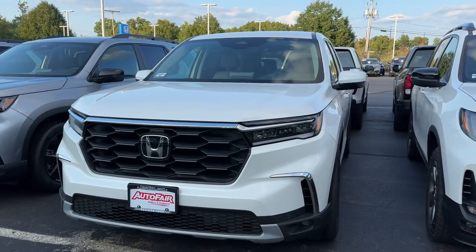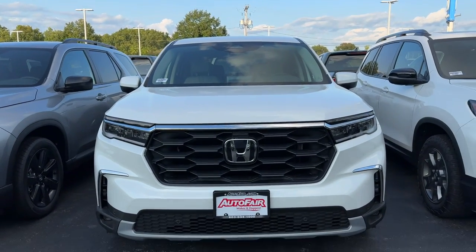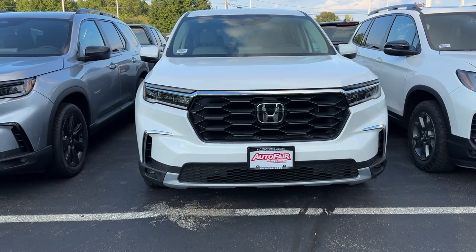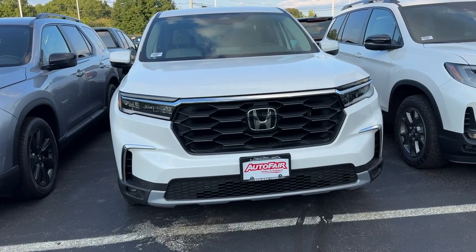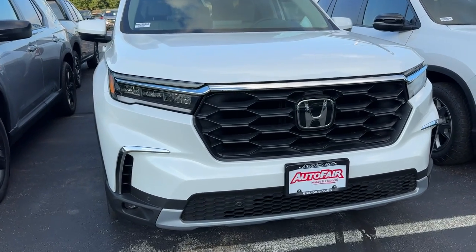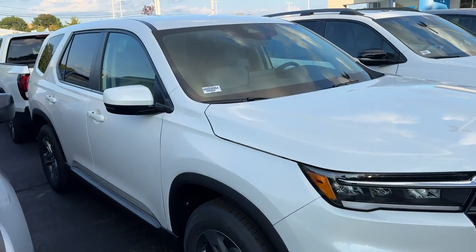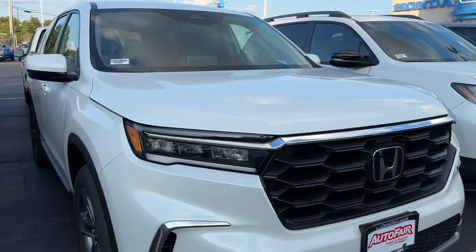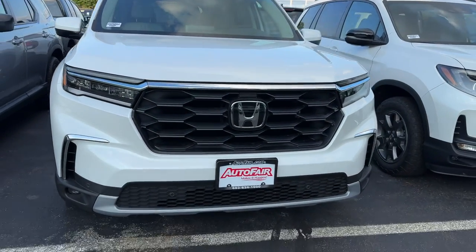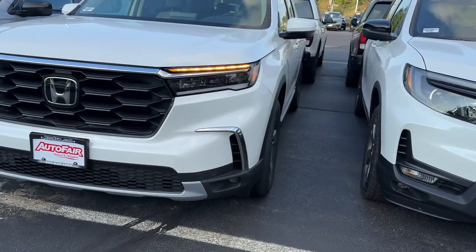Good evening, Rachel. This is Debbie from AutoFair Honda. How are you today? I apologize if this is coming to you a little later, but I have had a day. This is the 2025 Honda Pilot EXL that you have inquired about. I'm going to do a quick walk around for you. My number is 603-494-7742. Please feel free to reach out at your convenience, and I'd love to schedule you to come in for a test drive so you can see how this car drives and learn all the features about it.